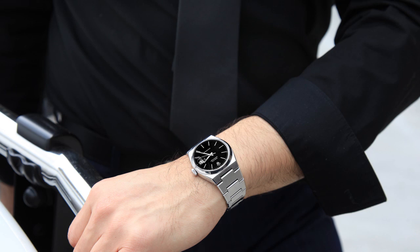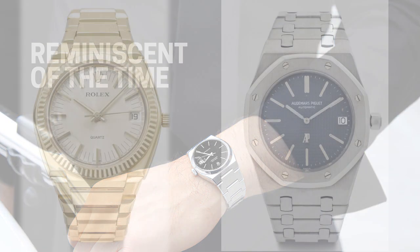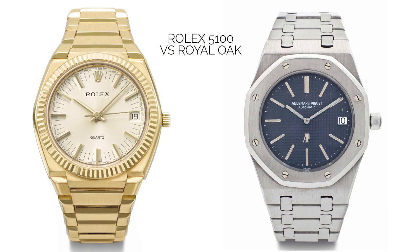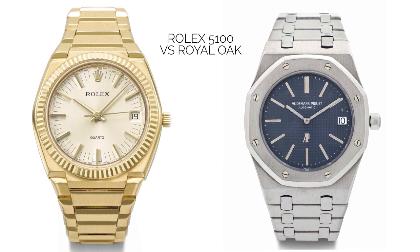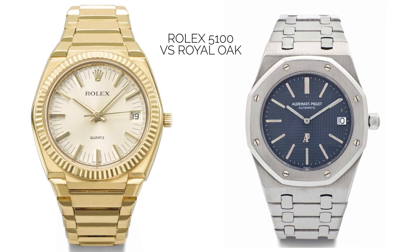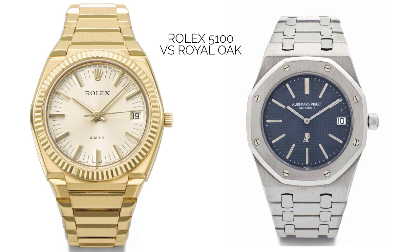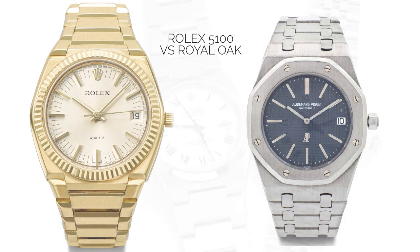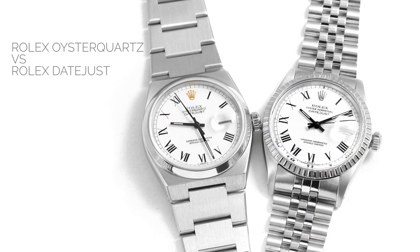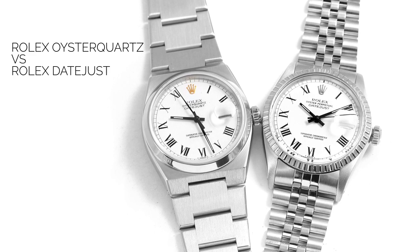The Oysterquartz also has a design very reminiscent of its time. A little-known fact is that its design was based on the Rolex Reference 5100 Beta 21. The watch was designed by Gerald Genta, the designer also responsible for the iconic Audemars Piguet Royal Oak. The design is archetypally 70s, with flat and angular surfaces and an integrated three-link bracelet.